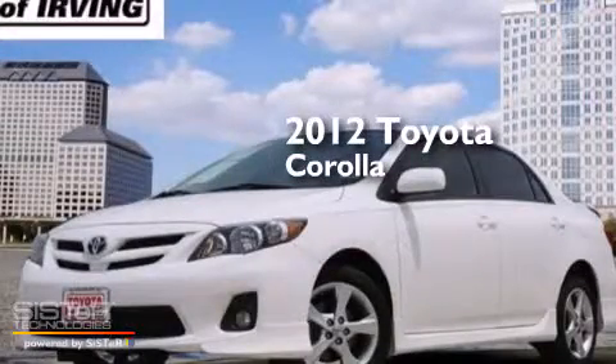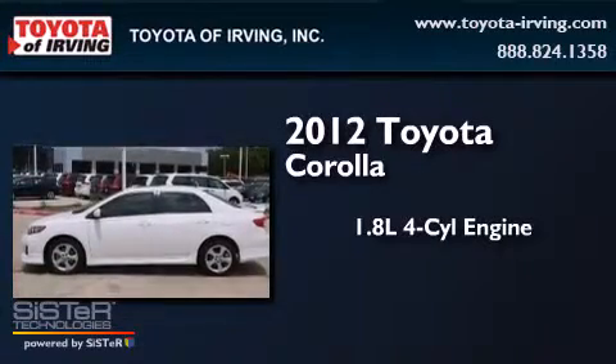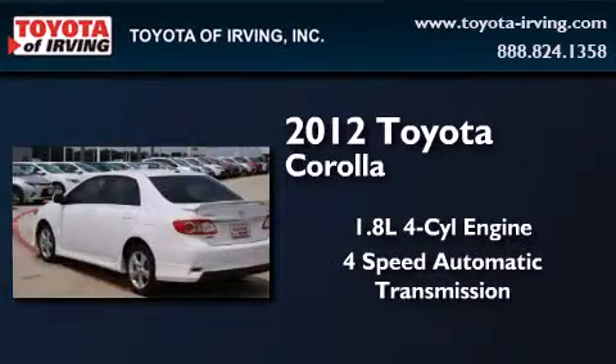This is a certified pre-owned 2012 Toyota Corolla. It has a 1.8-liter four-cylinder engine and a four-speed automatic transmission.